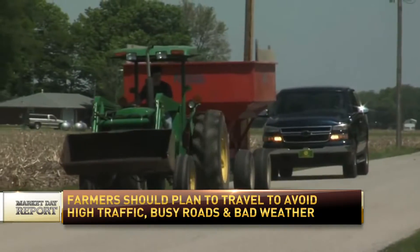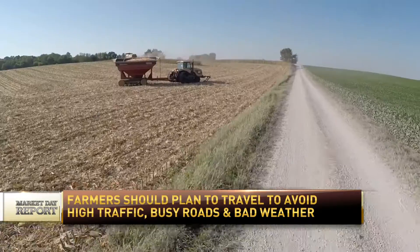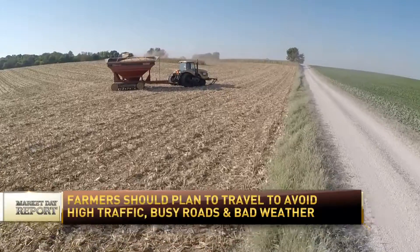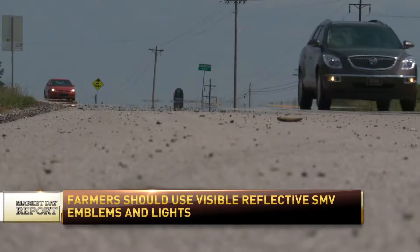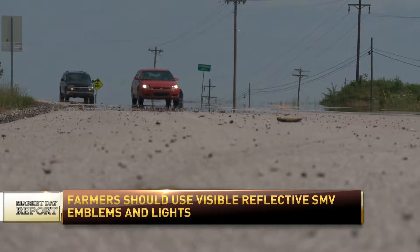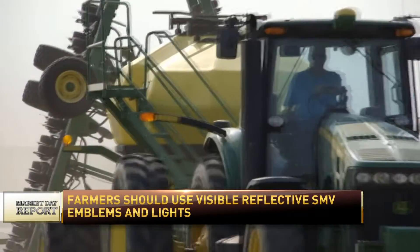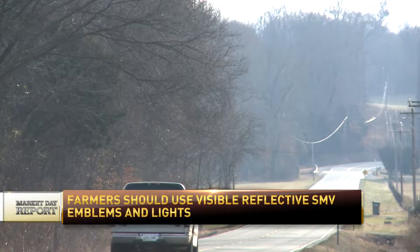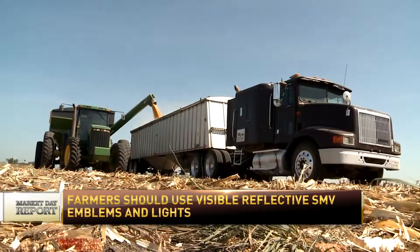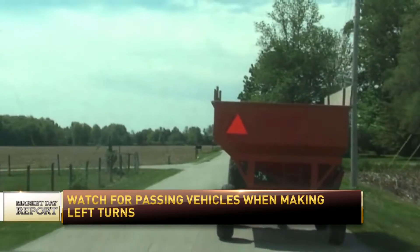The most common crash involved vehicles rear-ending the farm equipment. And surprisingly, the vast majority of those crashes occurred during daylight hours and in clear weather. So ultimately, the safety concern is that difference in speed between a car and the equipment, and that vehicle driver being able to slow down and safely match the speed of that farm equipment without striking them.